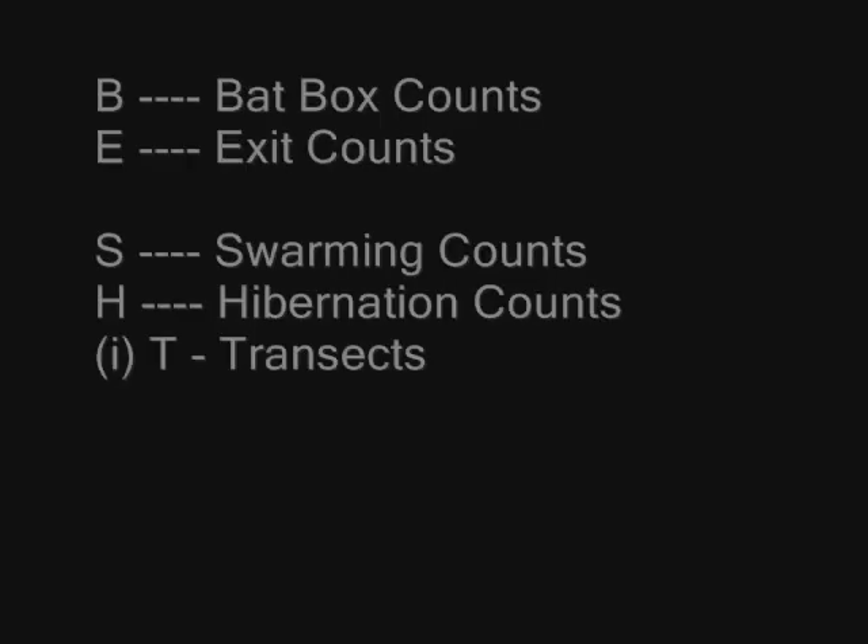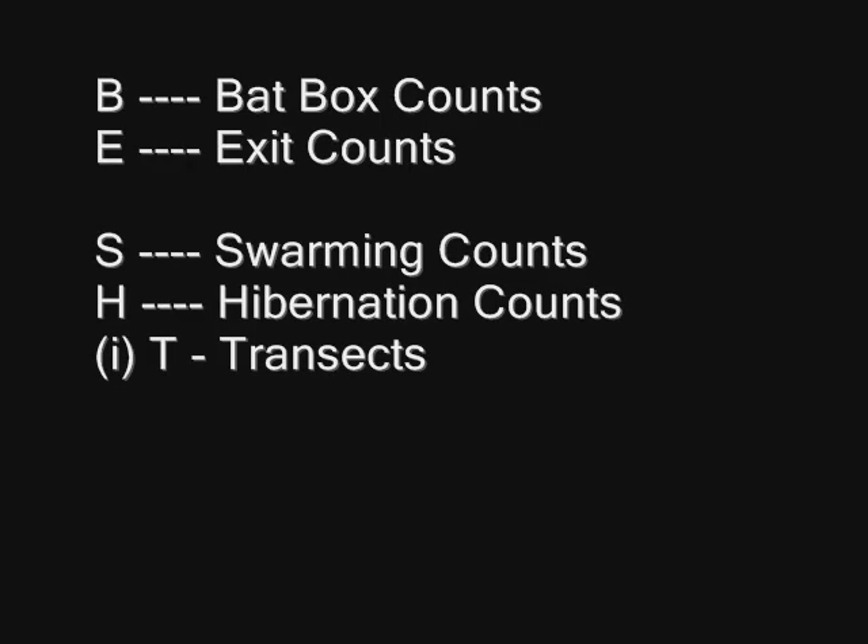There are at least five methods of counting. Bat box counts: bat boxes are put up in woodland to increase roost sites, but a licence is needed if the boxes are to be opened for inspection. Exit counts: direct counts of bats emerging 15 minutes before sunset; hand-held counters are used for large colonies. Swarming counts: take place in the hour before sunrise and are useful in finding new roosting sites, as bats often move roost according to food availability.